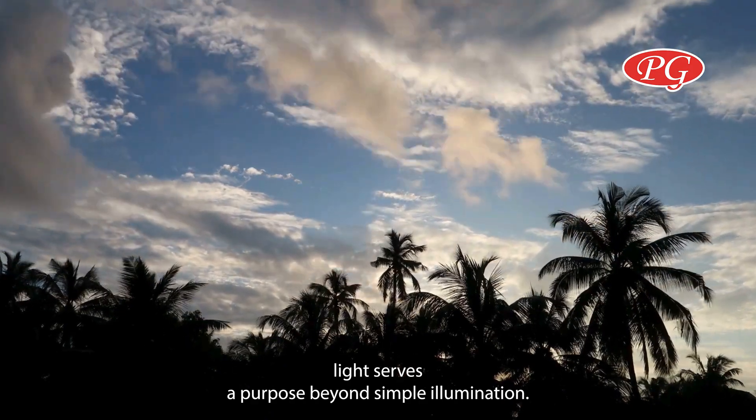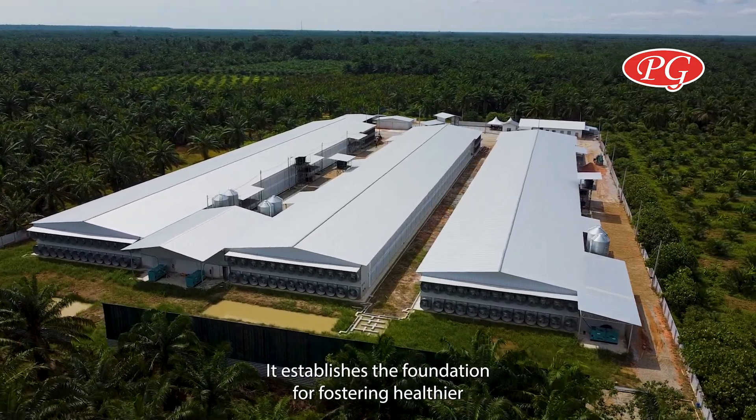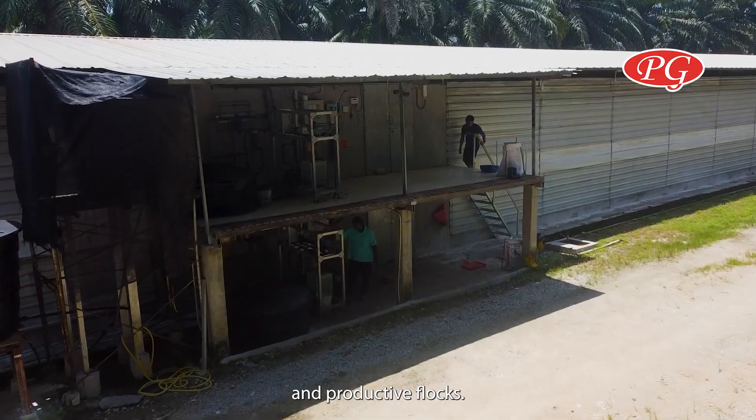In poultry farming, light serves a purpose beyond simple illumination. It establishes the foundation for fostering healthier and productive flocks.